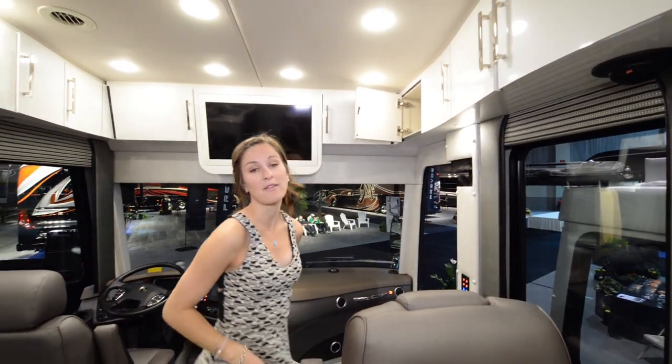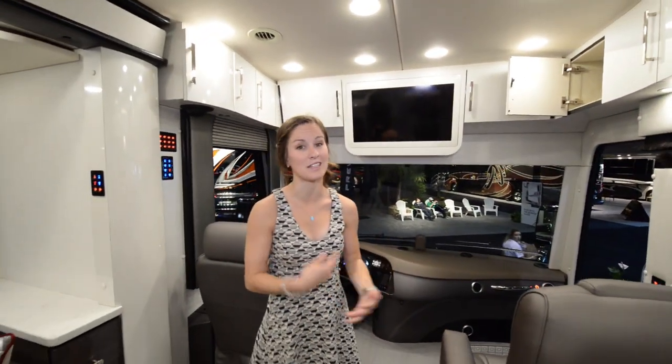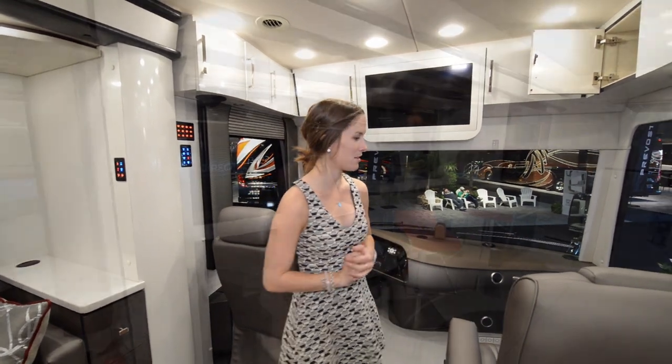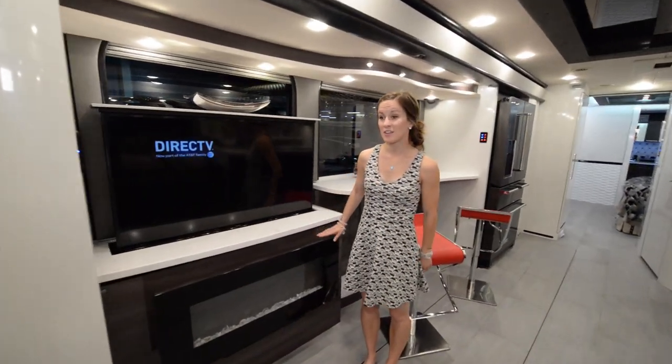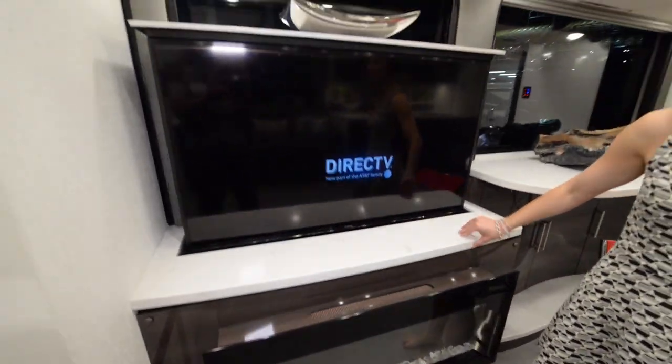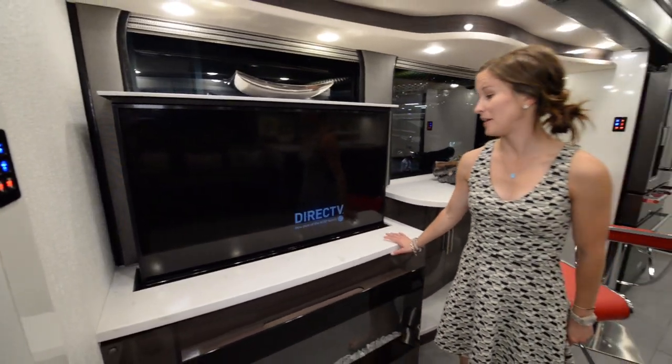The Wi-Fi Ranger picks up Wi-Fi from outside of the coach and brings it into the coach, and then you're ready to go — it's really convenient. Coming into the living area, you have a fireplace which is really cool, and right above it a huge TV.